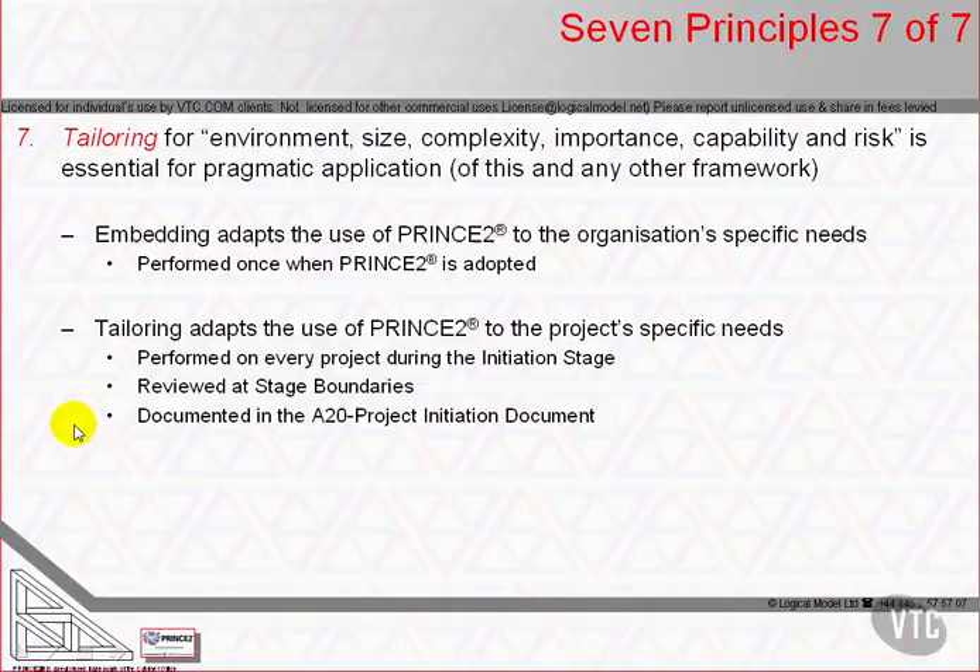Tailoring requires the project manager and the project board to make decisions about how the method will be applied to align organisational standards, everyone's normal business duties, and the project's specific activities — integrating with business processes and services such as human resource management, financial control, or procurement services that are in normal use in the organisation.